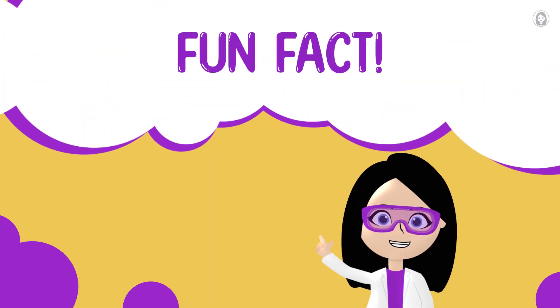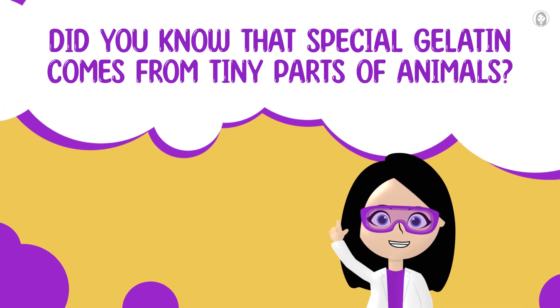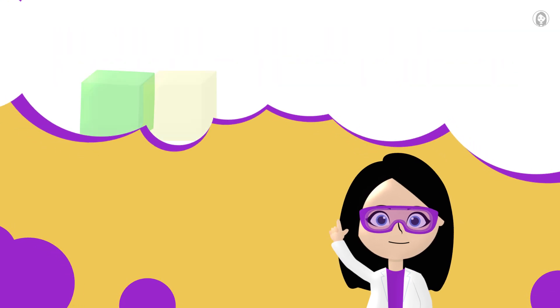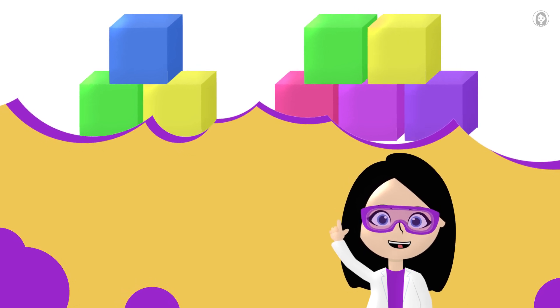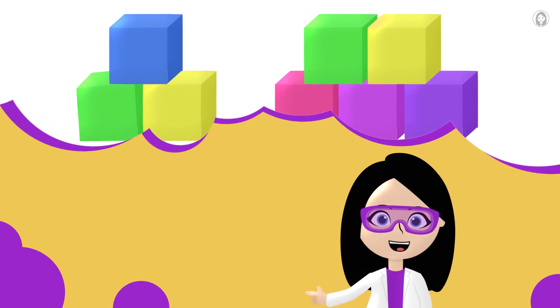Snack-sized science fun fact! Did you know that special gelatin comes from tiny parts of animals? It's a natural ingredient that helps lots of yummy foods — not just jelly — to set and hold their shape!